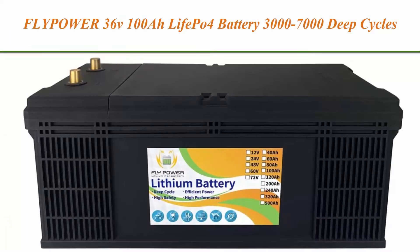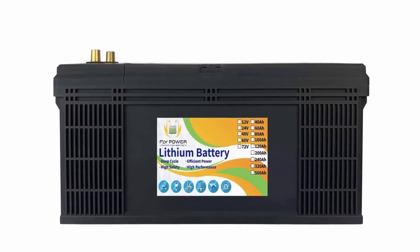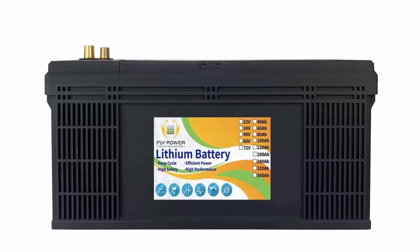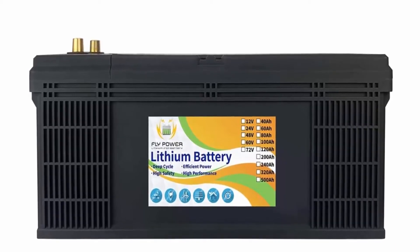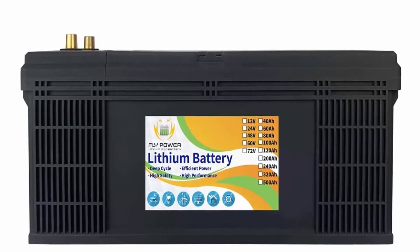Top 6: Flypower 36V 100Ah LiFePO4 battery, 3000-7000 deep cycles with BMS, lithium-ion for RV, camper, solar, marine, energy reserve power supply, emergency lighting; can run in series or parallel. This product is suitable for trolling motor, solar, RV, golf cart, bass boats, and off-grid applications.